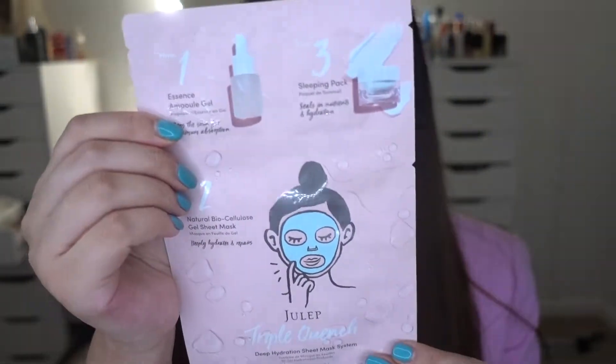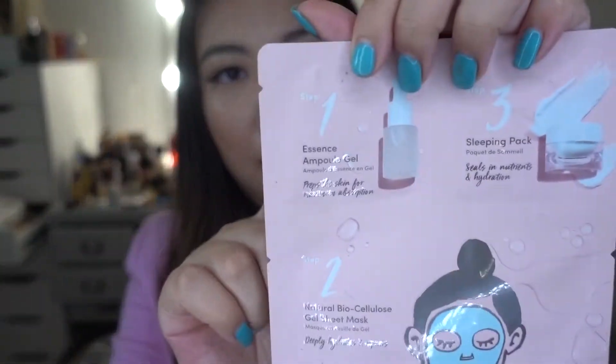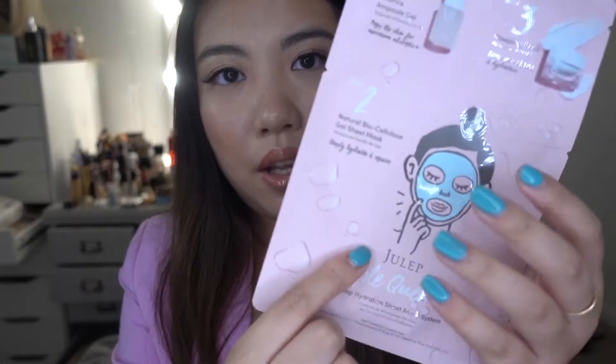Moving on to the next product — it's another mask. This is from a Korean brand called Julep. It's an individual mask set I got from Ulta for about $12. It has three components: a gel essence to prep the skin first, then a natural biocellulose gel sheet mask for deep hydration, and finally a sleeping pack to use overnight. I really want to try it — I've heard good things about this brand and I want to support a fellow Asian beauty brand.